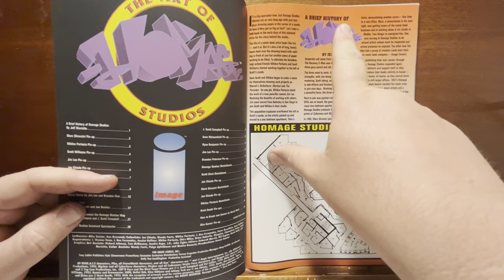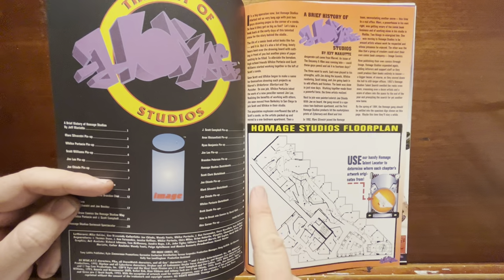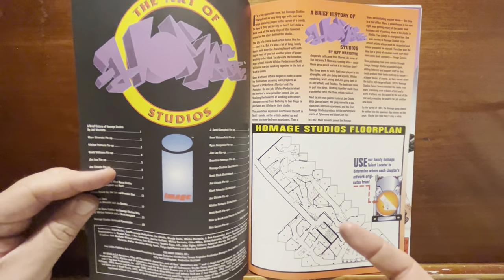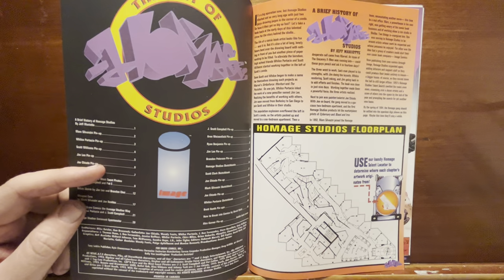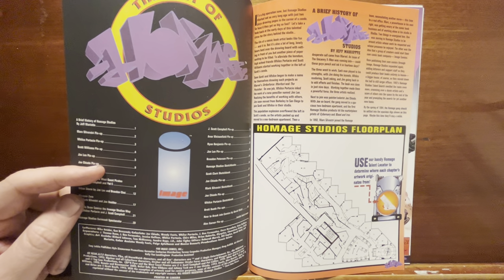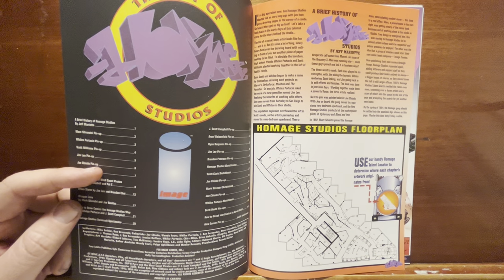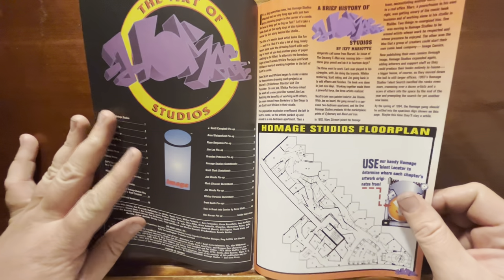There's a Brief History of Homage Studios by Jeff Merritt. He goes over different things with the studio, and there's a layout of the way their office studios were done — different areas where different people would work. What a fun environment it must have been, like the Extreme Studios or Top Cow guys, where you all work together in an office surrounded by artists. You've got writers, pencilers, inkers, colorists, letterers, the boss — Jim Lee in this case. I would imagine the creative energy there was just insane.